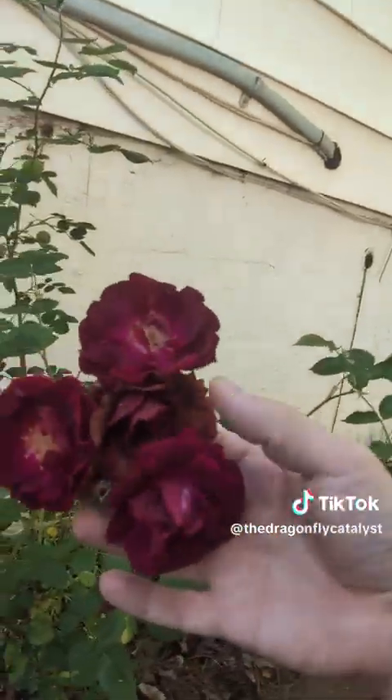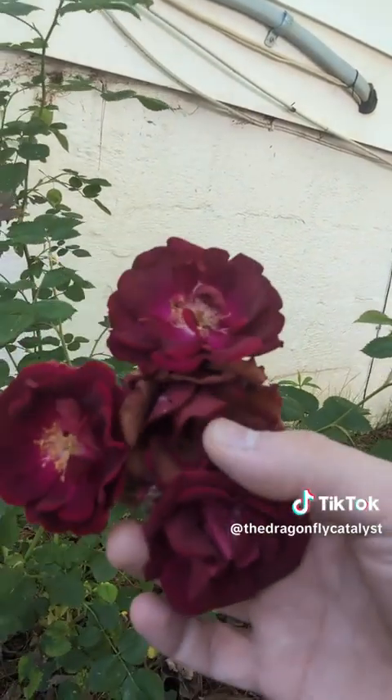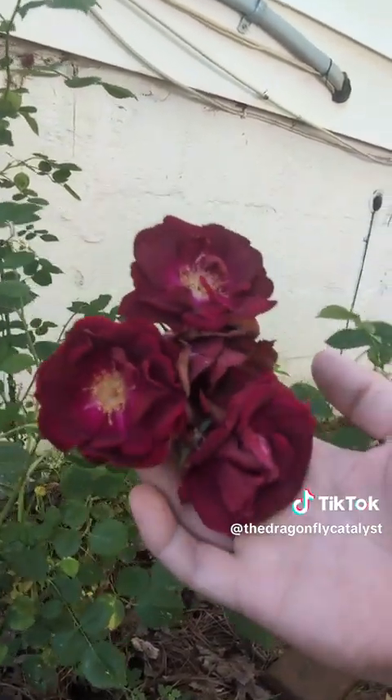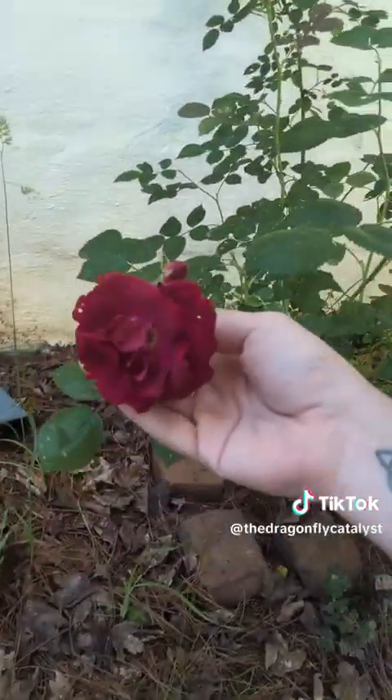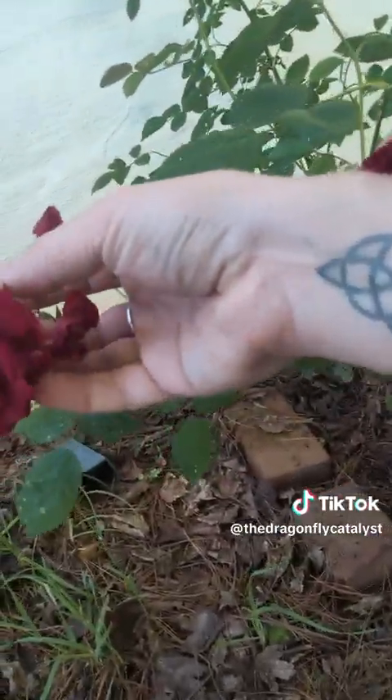Look at those roses. This is the first one that went — it's beginning to wane for sure — but we've got three beautiful new rose buds here and another one over here with two more in the making. That is the plant update.